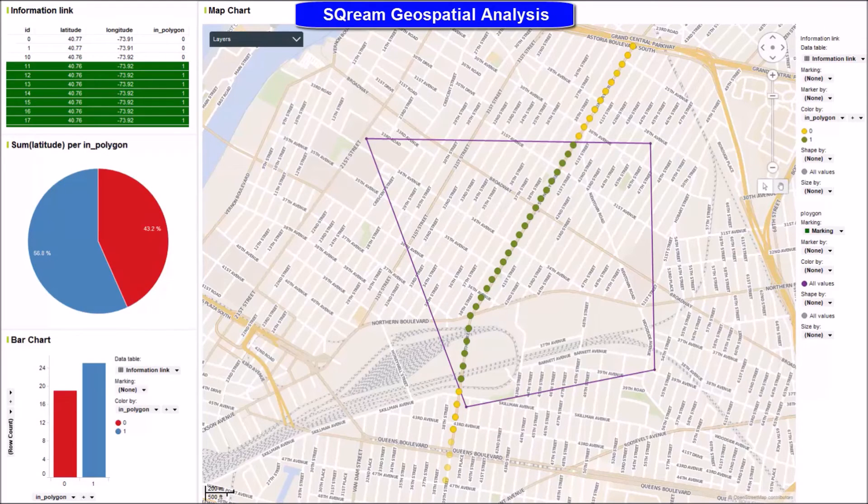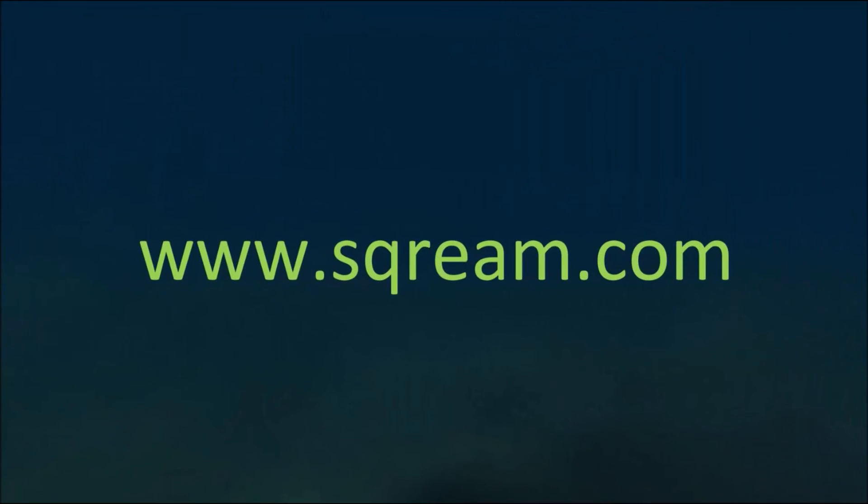This demo shows Scream's ability to deliver near real-time insights with the capacity to simultaneously combine massive insertion with geospatial analytics. Thanks for watching the demo. For more information, you're welcome to visit our website at www.Scream.com.